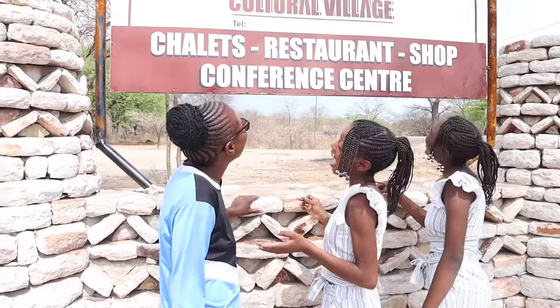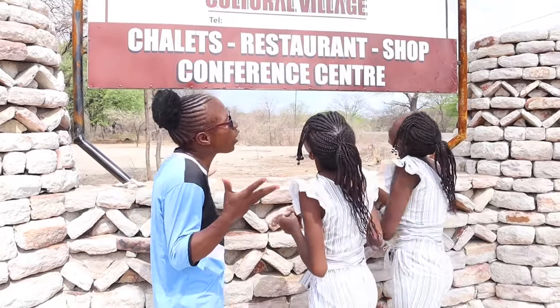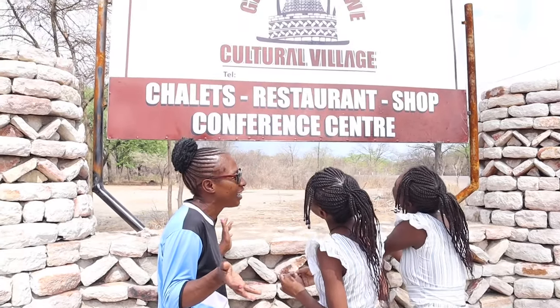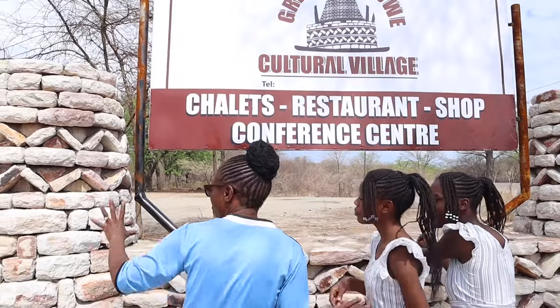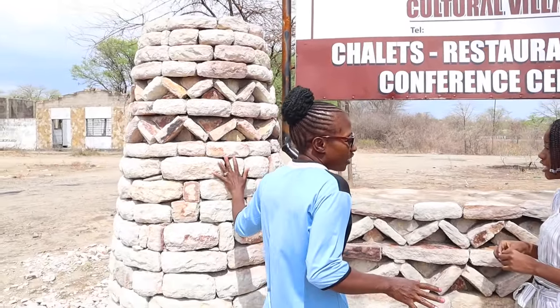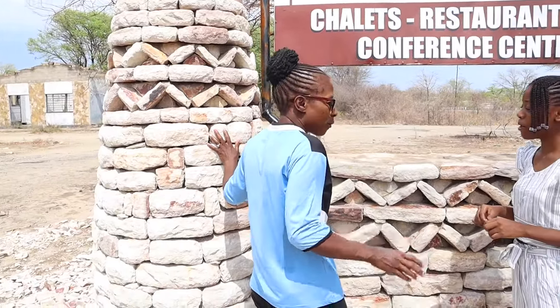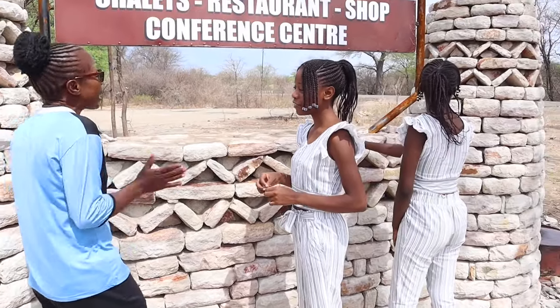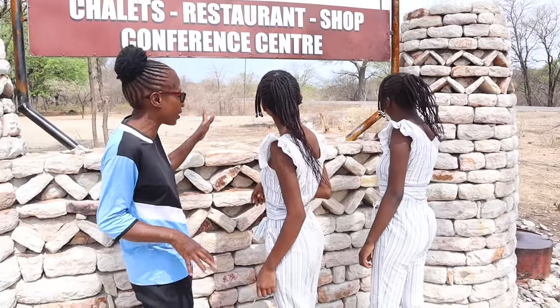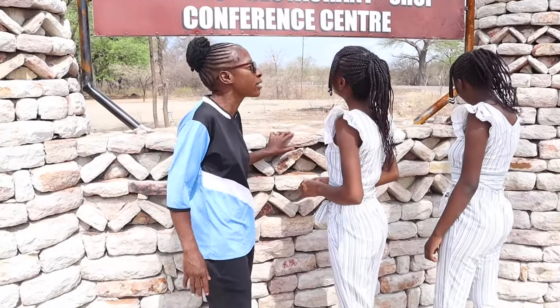Look at this picture guys — it's Great Zimbabwe! Welcome to Zimbabwe. Yes, this is Great Zimbabwe. You see how they built this? It means 'great' — not small Zimbabwe. So you're very excited guys. Today I say let me take you to come and see what we call Great Zimbabwe.